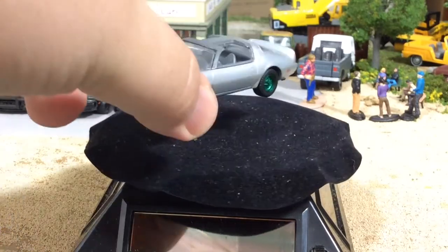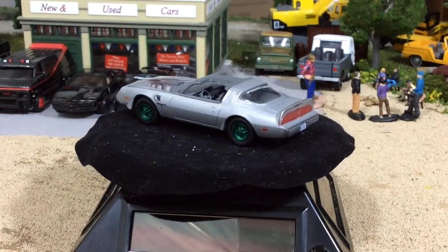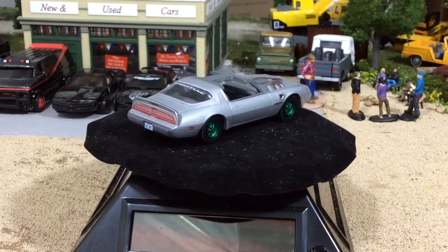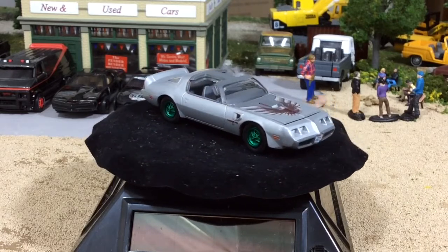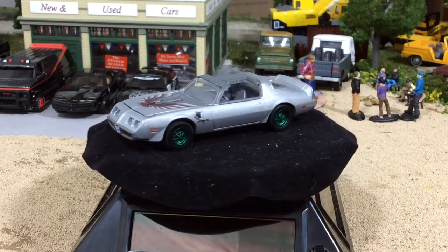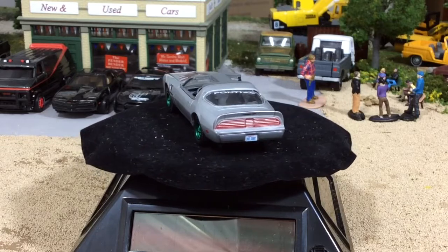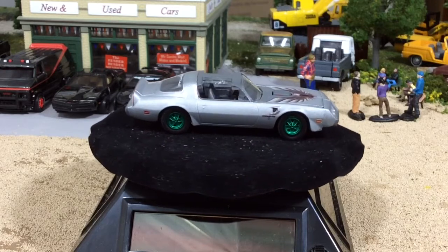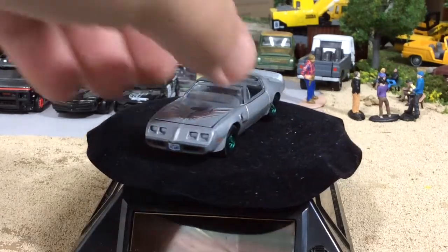Got Kid Rock's Trans Am from Joe Dirt - this one is okay, it doesn't really have a whole lot of wow factor to it. These Trans Ams are nice but if you have a handful of Auto World Trans Ams as I do, once you have an Auto World Trans Am it's hard to appreciate any of the others because those things are just so amazing. But this one's pretty cool. I like it - I like the silver. The Kill Bill definitely looks a lot better.